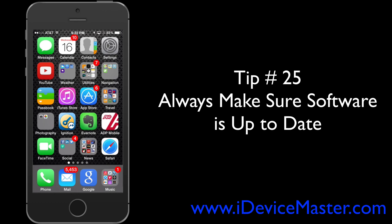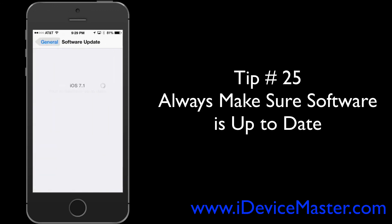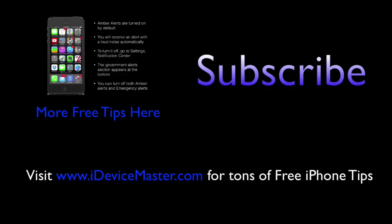Tip number twenty-five: make sure your software is always up to date. Apple regularly updates their iOS software, which fixes software bugs in each release. Go to Settings, then General, then Software Update — it will check for an update and give you further instructions if one is available. For more free tips, subscribe to the channel or visit iDeviceMaster.com. Thanks very much.